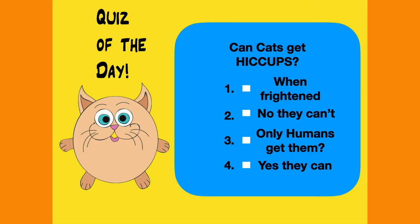Here's the answer to the quiz of the day. Yes, cats can get hiccups just like people or other mammals — it sounds familiar too. Most likely your cat ate too fast without chewing, or it could be a hairball causing an irritation in the throat. When your cat has hiccups, don't try to scare it — that won't work. Just offer some water.